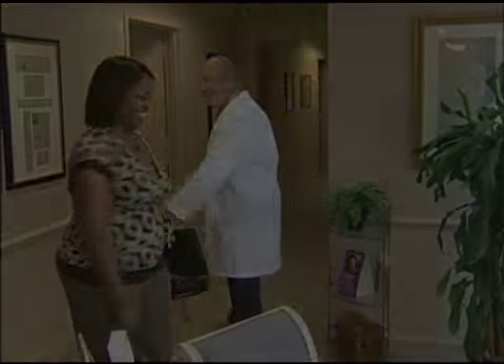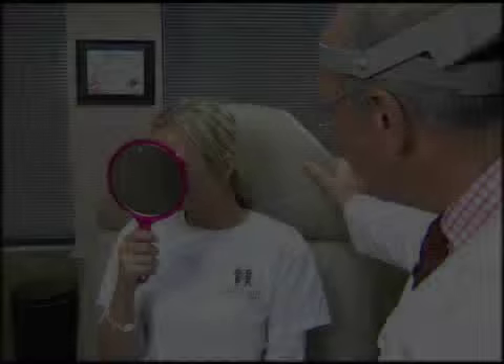My patients love the results. Sometimes they cry to us with their results. They say that they're life-changing. They are absolutely thrilled with their results.